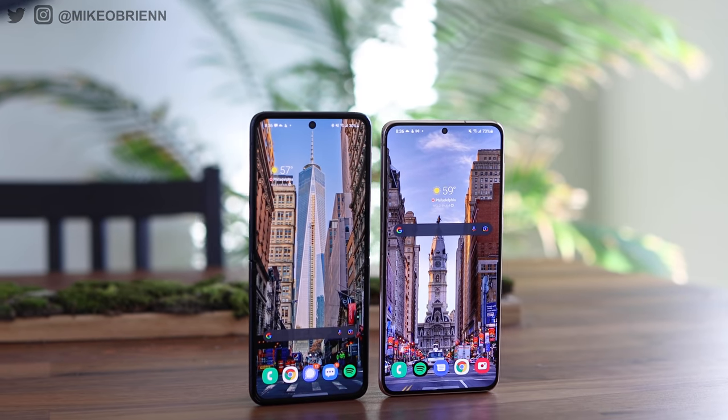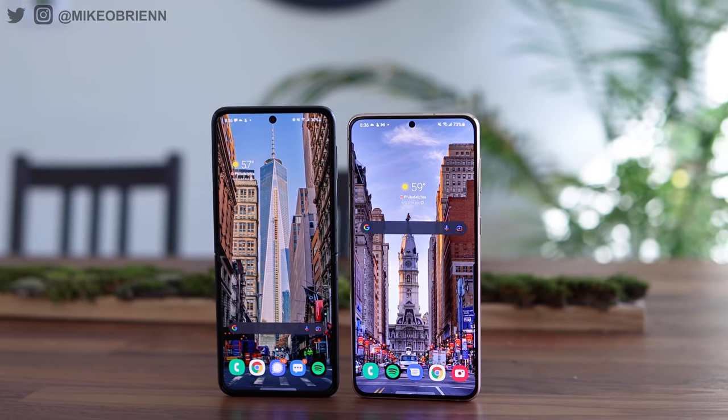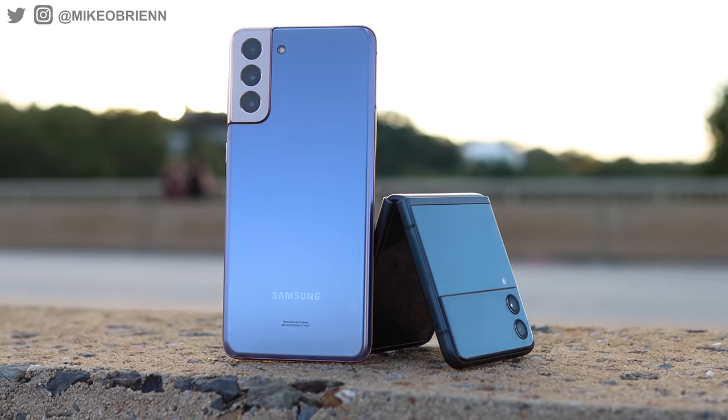Selfies are also really important. Luckily, they both have the same 10-megapixel hole-punch selfie camera. But I'm actually going to give the win for selfies to the Z Flip, because you have that little back screen. The screen on the rear allows you to take selfies with the rear lenses, and they're going to be far better photos — ultra-wide or wide-angle — and you can see what photo you're taking. Technically you could do the same with the S21, but you're going to be framed incorrectly. So that's a big benefit of the Z Flip 3.